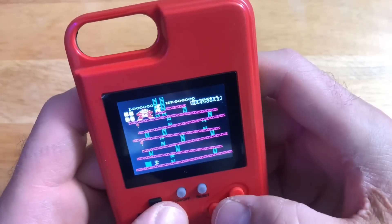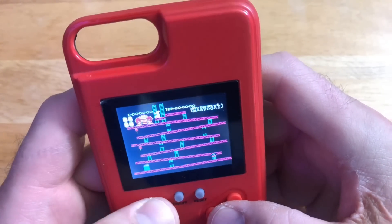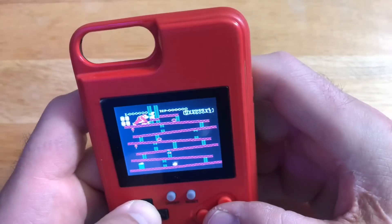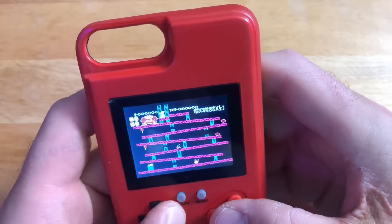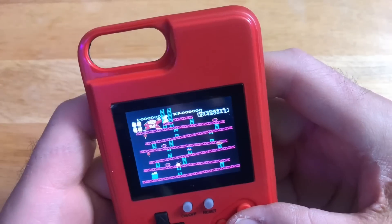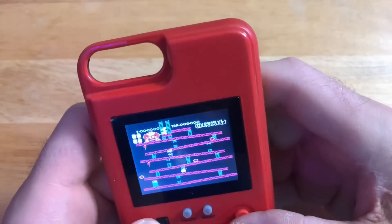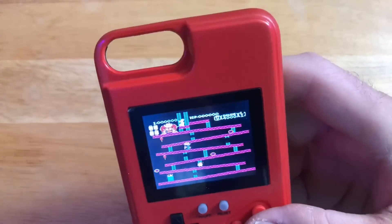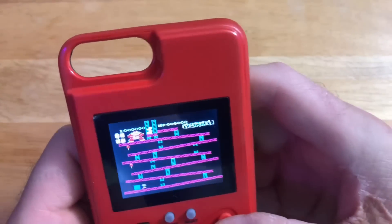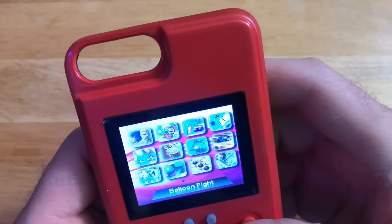There we go — Donkey Kong! Climb you fool! It seems to be playing alright. I'm just going to cycle through some more games.